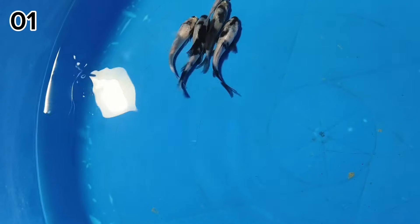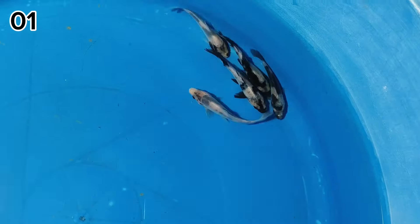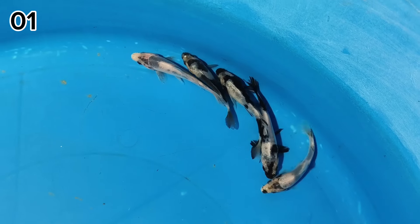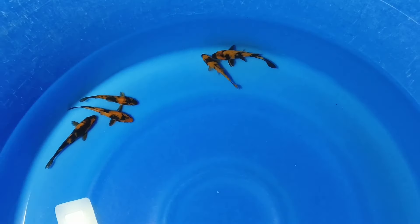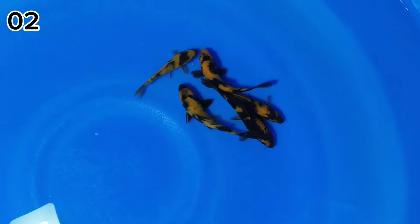Untuk 5 ekor ini ya? Ya, untuk 5 ekor ini. Sumi pekat atau hitamnya pekat. Lanjut di paket nomor 2. Di paket nomor 2 ada Hiutsuri, size-nya 12 cm.